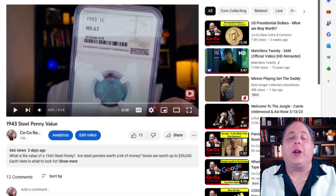Hey folks, welcome back to Cocoa Rear Coins and Currency. This is what we as coin dealers absolutely hate and it drives us nuts.